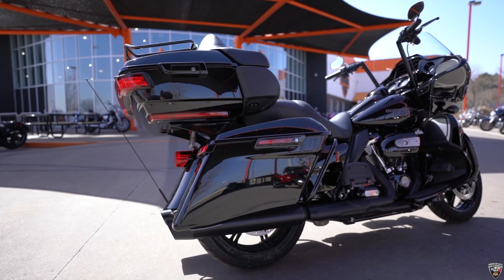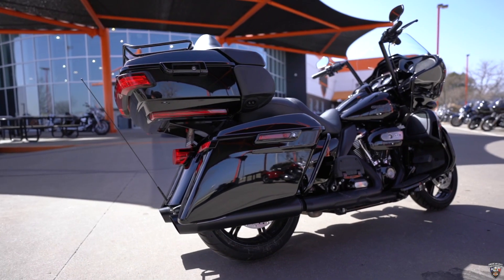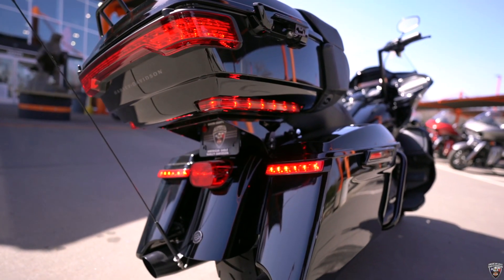Also check out the back end on this baby. I've got a new light feature on this thing — take a look at this.